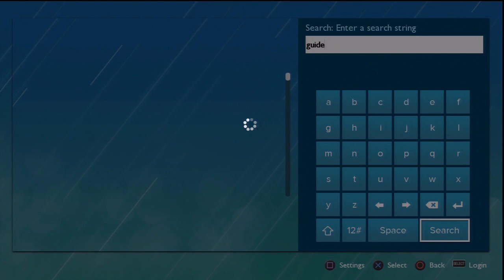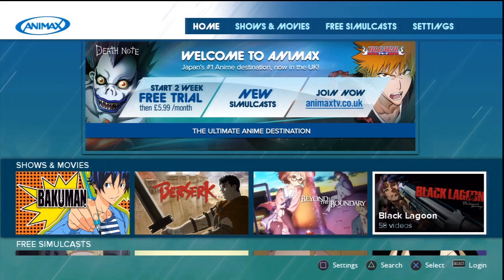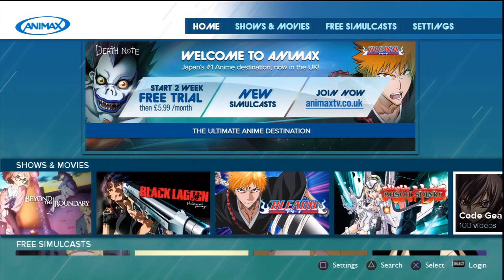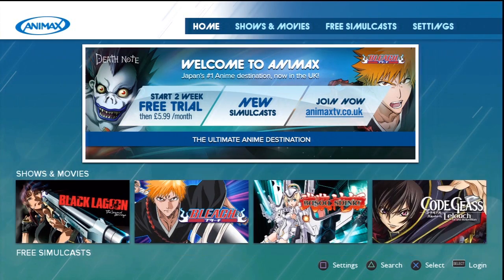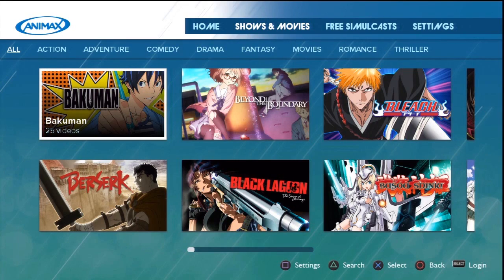There is also a search function, but that messes up the layout of the search results. But it does work, I suppose. All in all, it's worth installing, even if it's just for the free shows. The whole thing does need work in terms of programming and content, but I think there's a healthy market for this sort of thing on the PlayStation, and I'm sure the whole thing will improve over time.